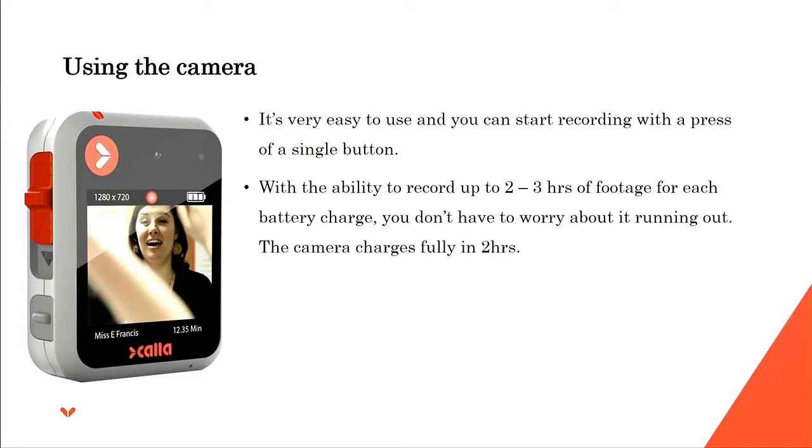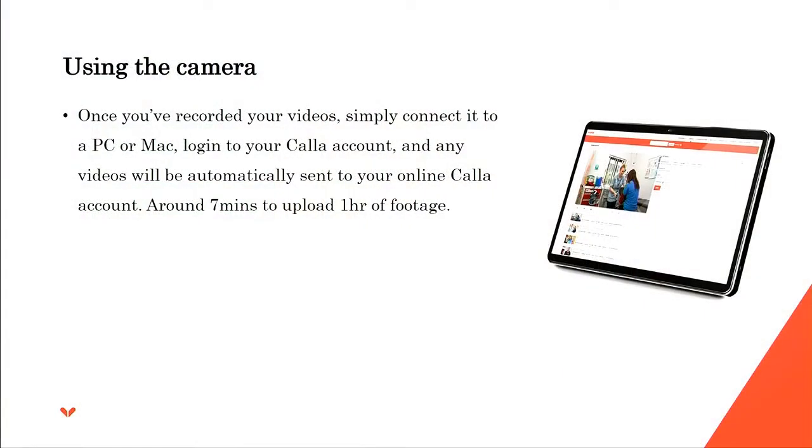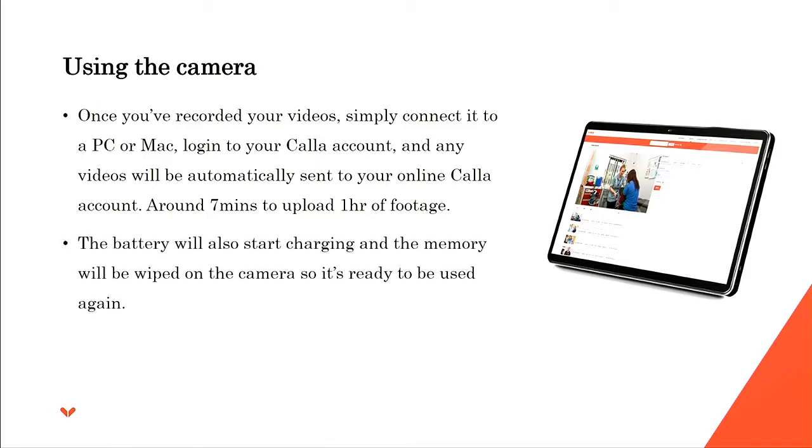It's very easy to use — one-button activation. You can record two to three hours of footage, and the camera fully charges in two hours. So far we haven't found the need for more than two hours of footage per shift; it's generally been 10 minutes here, 20 minutes there — you're not filling up the camera in a shift. When you connect it to your PC it uploads to your Kala account, taking around seven minutes to upload an hour of footage. The battery starts charging when you plug it in and the memory is wiped, so the camera is ready to use again.